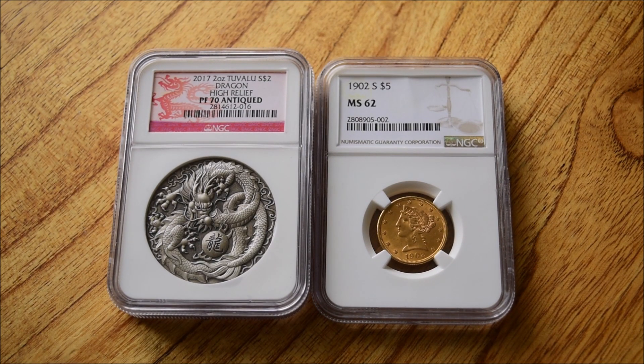Hello everybody, Backyard Bullion here. Today I want to talk a little bit about grading. Grading coins is something I've dipped my toe into a little bit this year, thanks very much to Numistaka, who's been able to organise these group grading submissions to NGC.